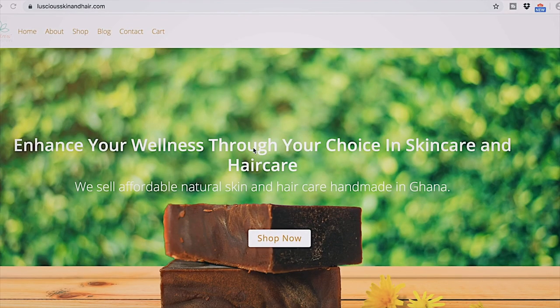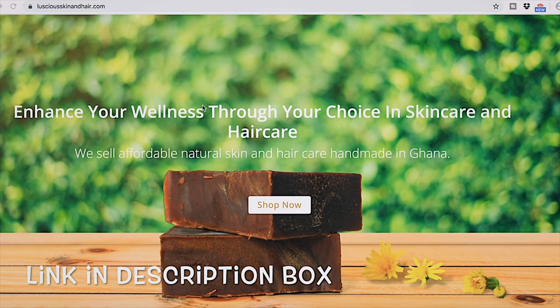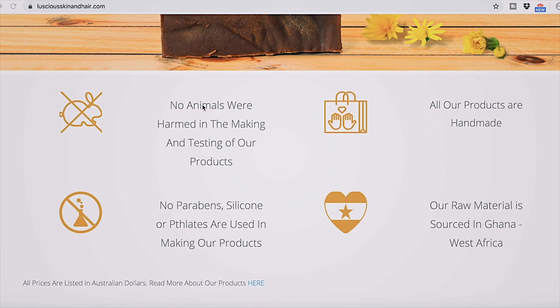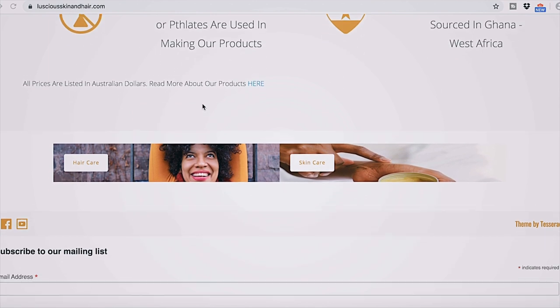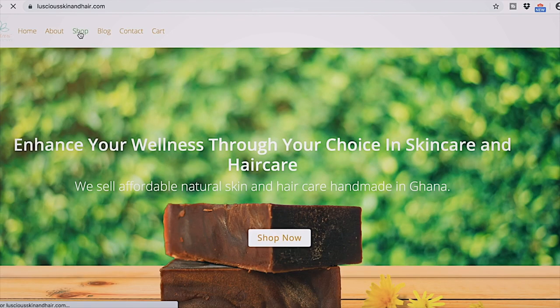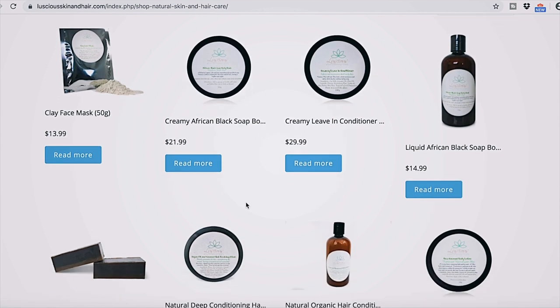If you have any questions make sure you leave them in the comment section below. Just a quick one before we get into the video — I do have a website where I sell natural skincare and haircare: www.lashyourskinandhair.com. The link will be in the description box. You can subscribe to my mailing list or shop on my website — I have tons of natural skincare and haircare handmade right here in Ghana. Let's get into the video.